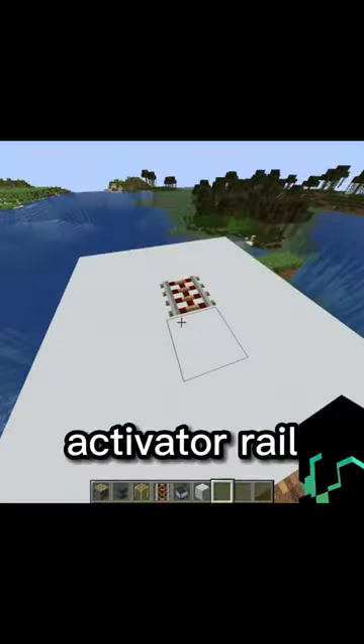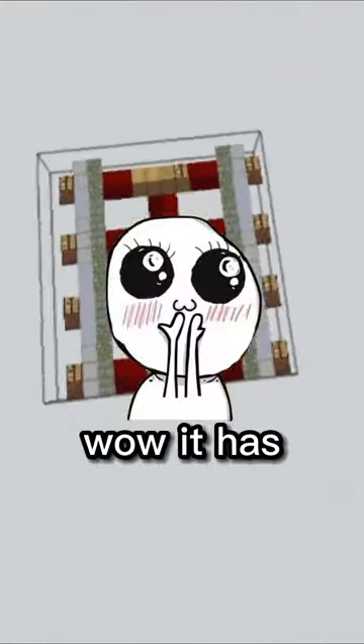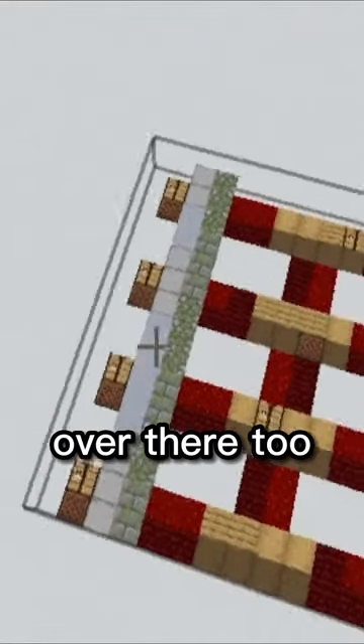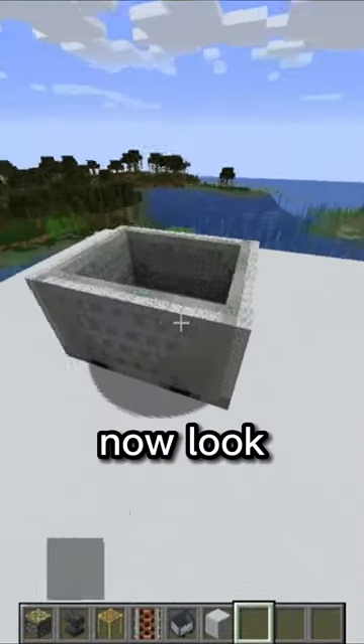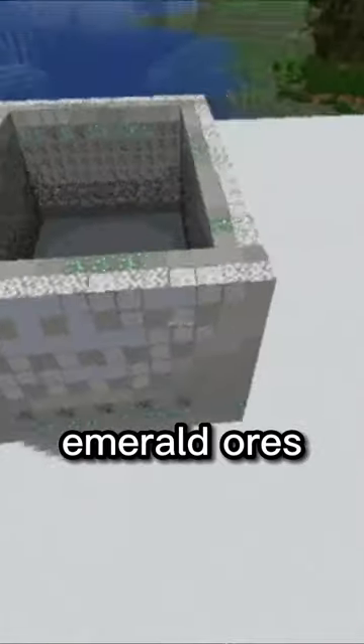I love the activator rail, look at that. Wow, it has a little crafting table in there. Over there too, that's so cute. Now watch what happens when I place a minecart on it. Now look at that. Wow, little emerald ores there. Crazy.